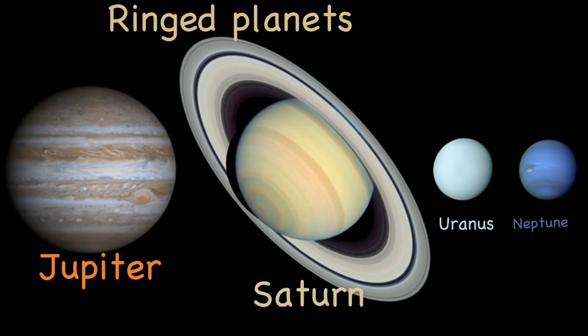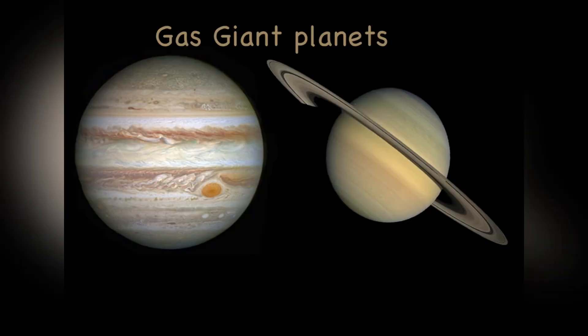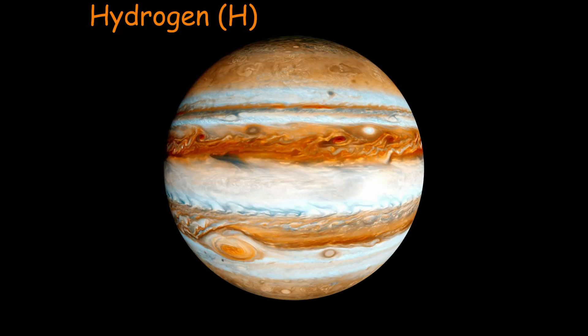The Jovian planets are also the four ringed planets in the solar system — Saturn isn't the only one that has rings. Jupiter and Saturn are the two main gas giants of the solar system, while Uranus and Neptune are special gas giant planets called ice giants.